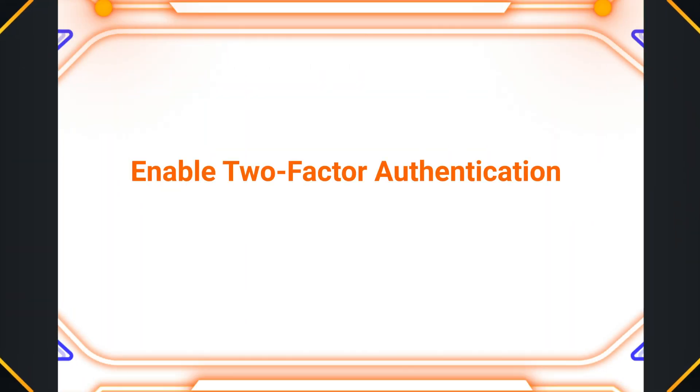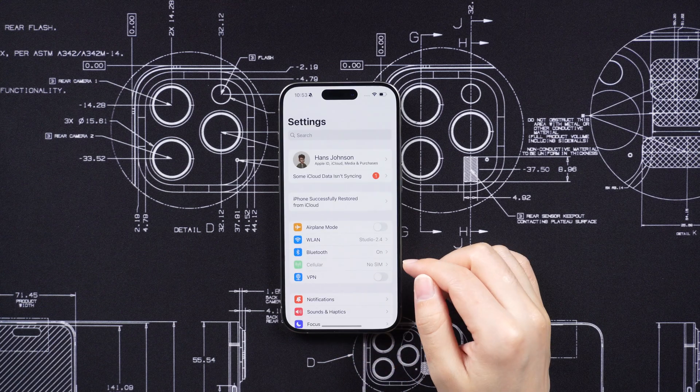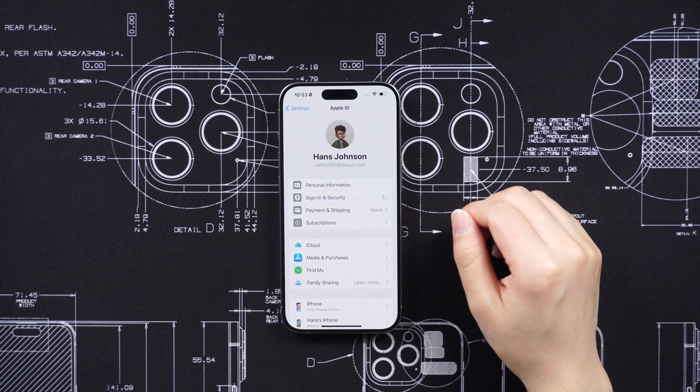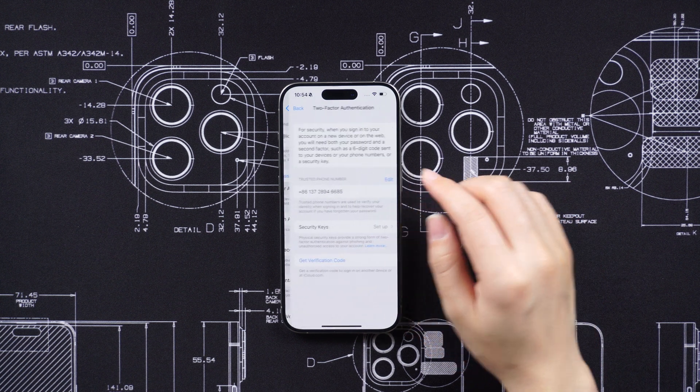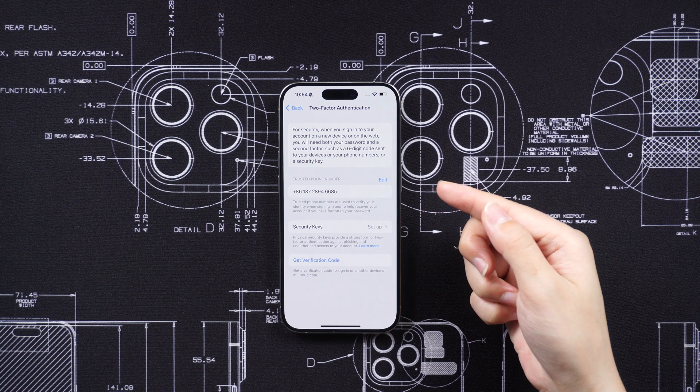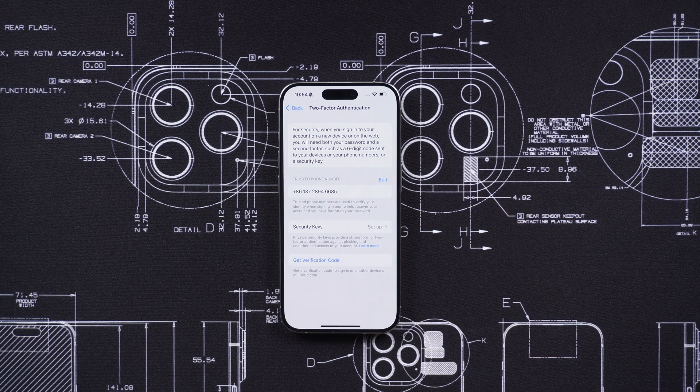Enable two-factor authentication. Two-factor authentication adds an extra layer of security to your Apple account. It requires you to provide a verification code in addition to your password when signing into your account. This can help prevent unauthorized access even if thieves have your password.